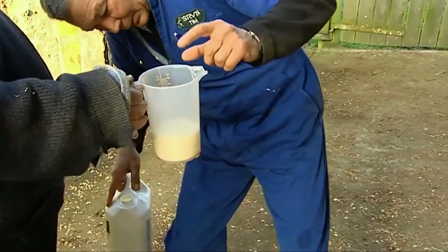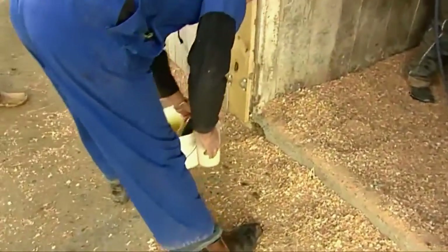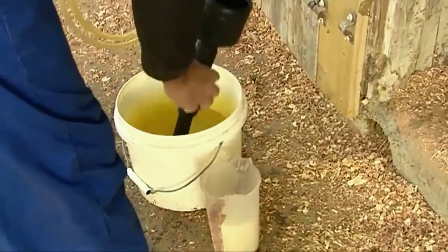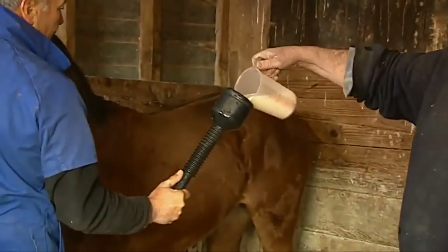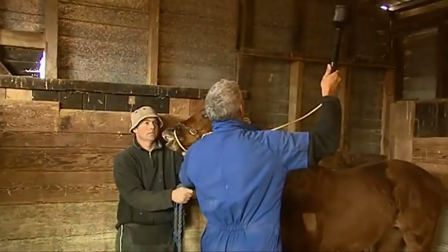We generally have an opportunity at that time to start their vaccination program. Some foals are done prior to that depending on their circumstances, but generally speaking that's part and parcel of that visit, and it's a good opportunity to start that process off well.